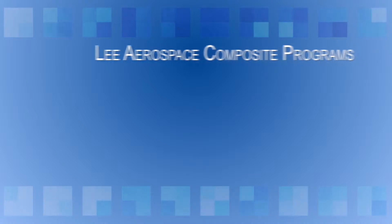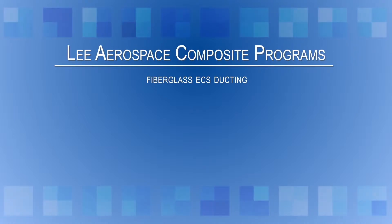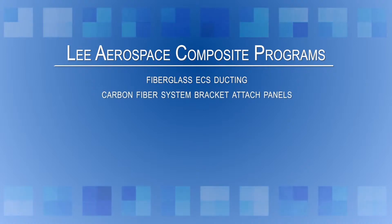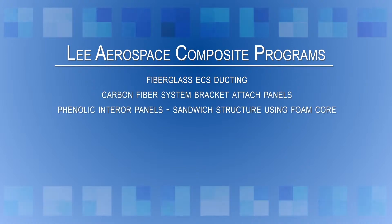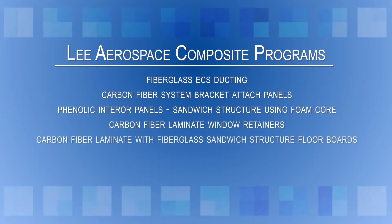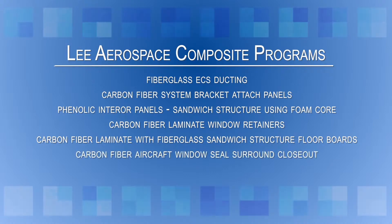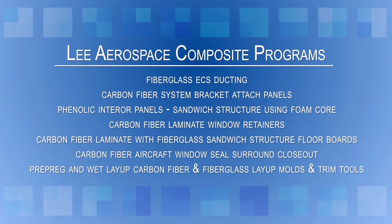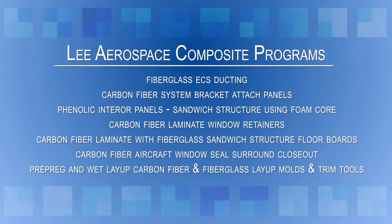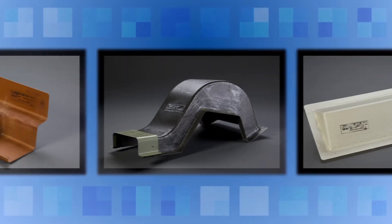Some of the current programs at Lee Aerospace composites are fiberglass ECS ducting, carbon fiber system bracket attach panels, phenolic interior panels, sandwich structure using foam core, carbon fiber laminate window retainers, carbon fiber laminate with fiberglass sandwich structure floorboards, carbon fiber aircraft window seal surround closeouts, and prepreg and wet layup carbon fiber and fiberglass layup molds and trim tools.